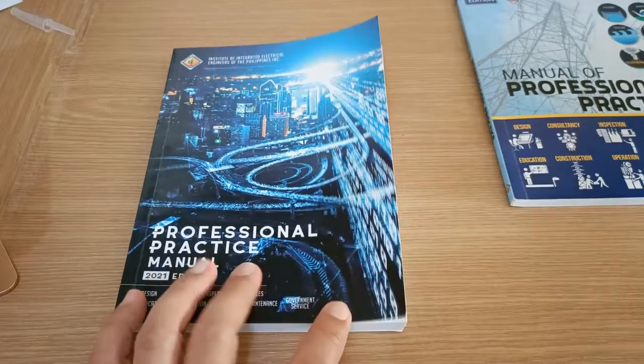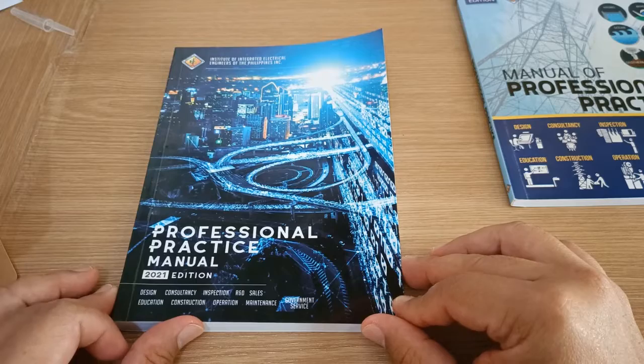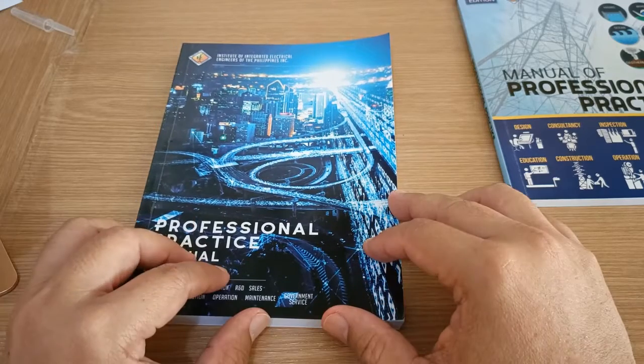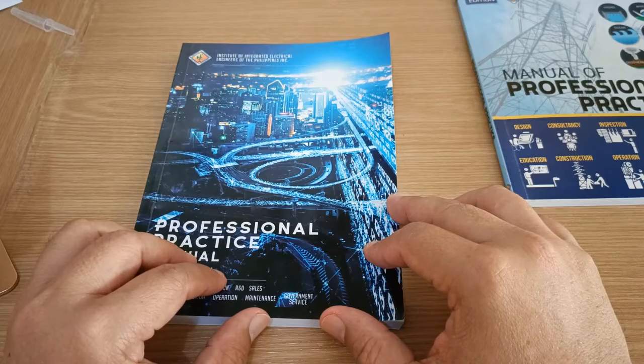There are other information in this book which I believe you won't find anywhere else, which relates to the professional practice of the electrical engineering profession. This book, however, is not a design manual nor a regulatory code.